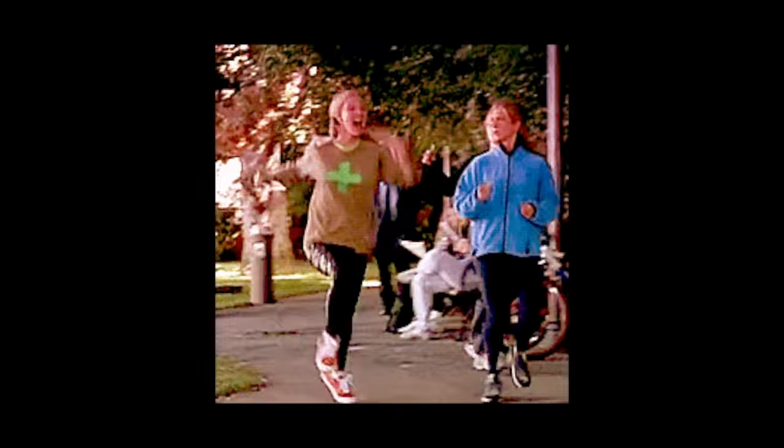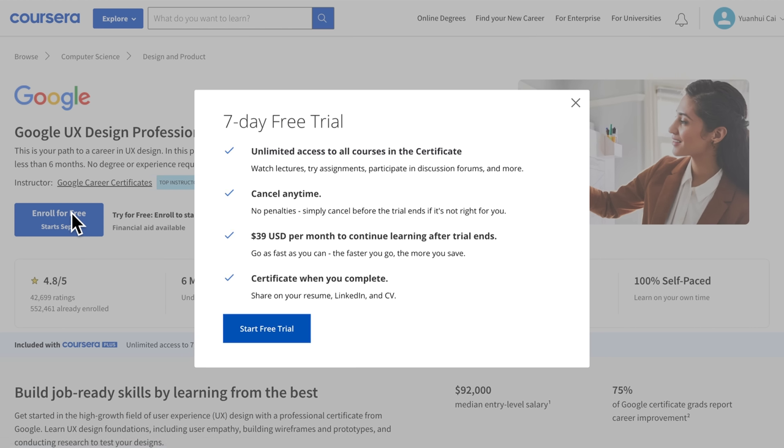If you are taking the certificate, please don't rush through it. If you rush through it and don't take any notes, you'll forget everything and won't have a good portfolio to showcase, which means it's very unlikely you'll get a job. Now if you can afford the certificate, I recommend you pay for Coursera Plus.